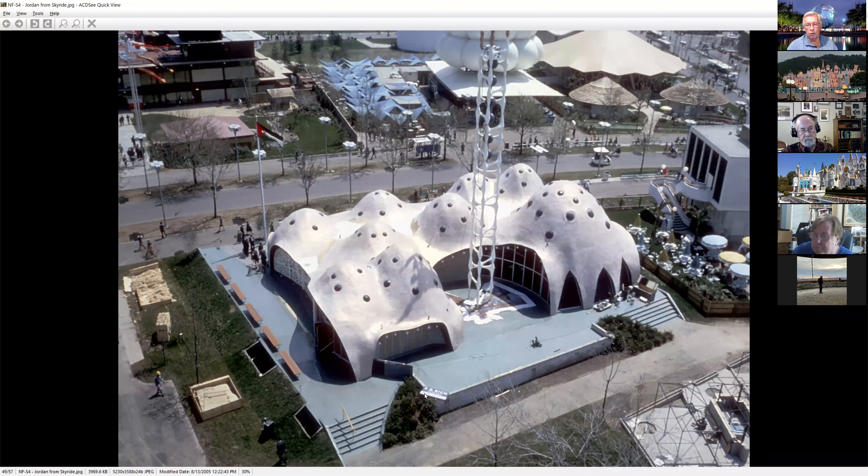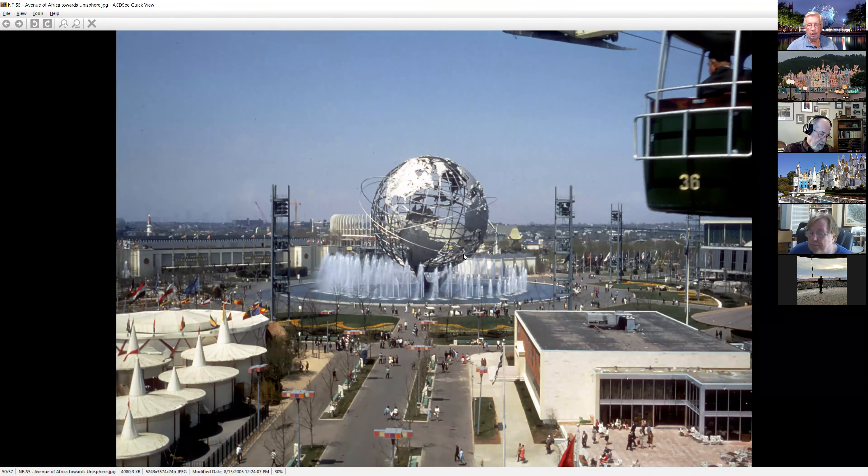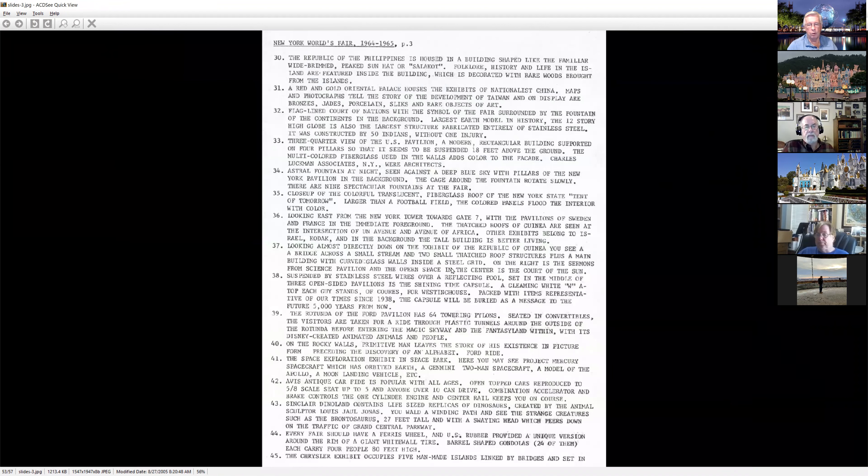Here's his catalog showing what he could get — in this particular set it goes through and describes all the slides. It was very nice that he gave you a description. So we had one other set of slides I just want to go through — this was a company called Wolfe, W-O-L-F-E, Worldwide Films. They did a set of slides, just like Mr. Arps, that were mail order.